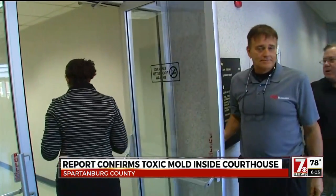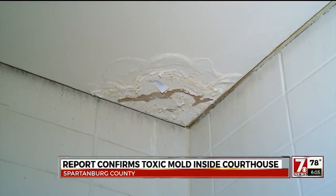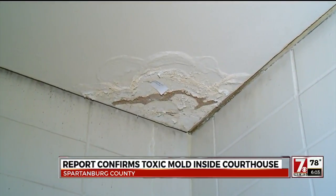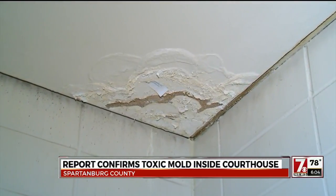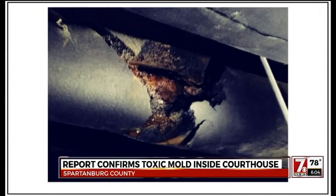Other areas of concern in the courthouse: the inspector says a watermark on the ceiling of a private men's restroom is the result of a pipe leaking onto a ceiling tile — an instance that's going to make mold. Clerk of Court Hope Blackley says a 2016 inspection identified the leaking pipe and marked it for remedy, but Bond says it was overlooked.